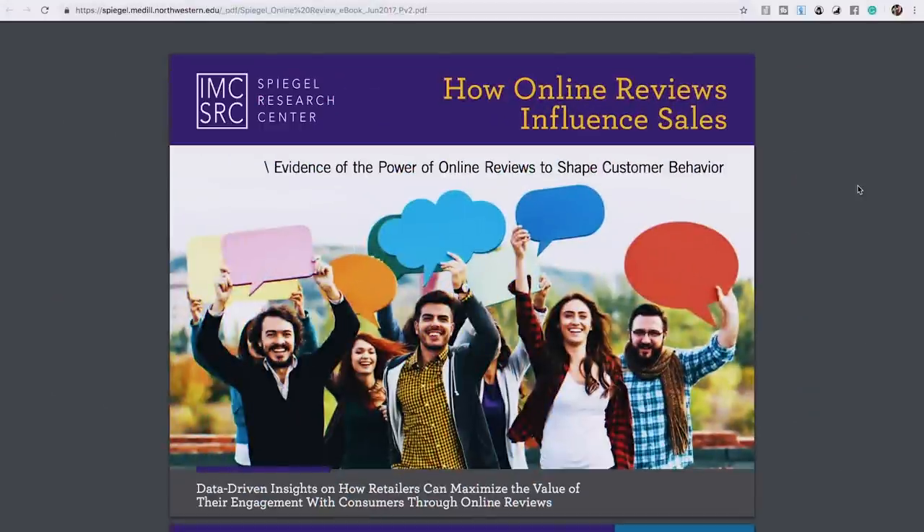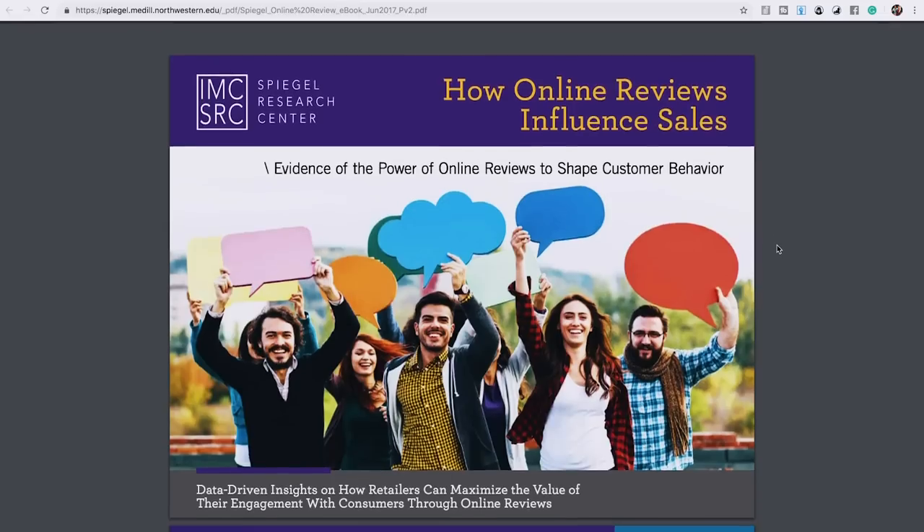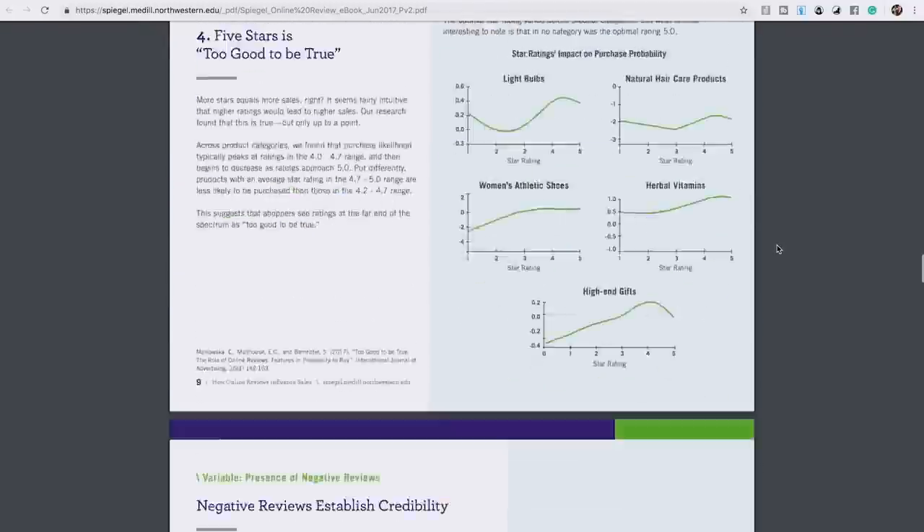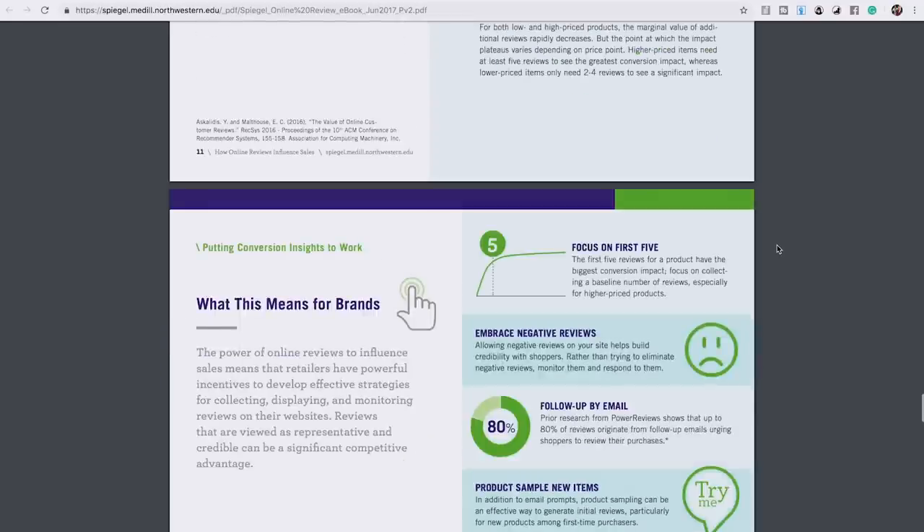Here we are looking at the research study done by the Spiegel Research Center where they did a massive study looking at how online reviews influence sales — the evidence of the power of online reviews to shape customer behavior. It is a 20-page document. We'll link it down below if you'd like to read it yourself, but we'll give you the condensed version of the important points.